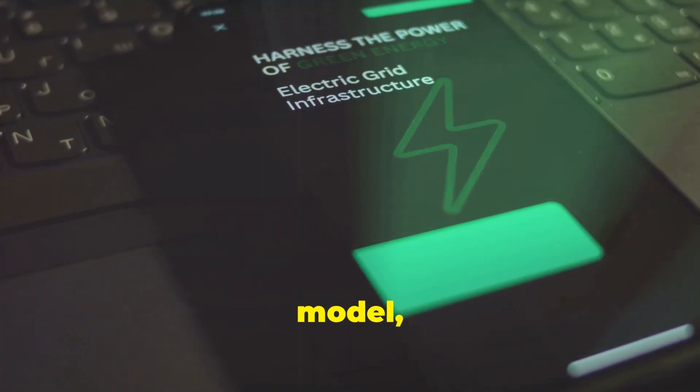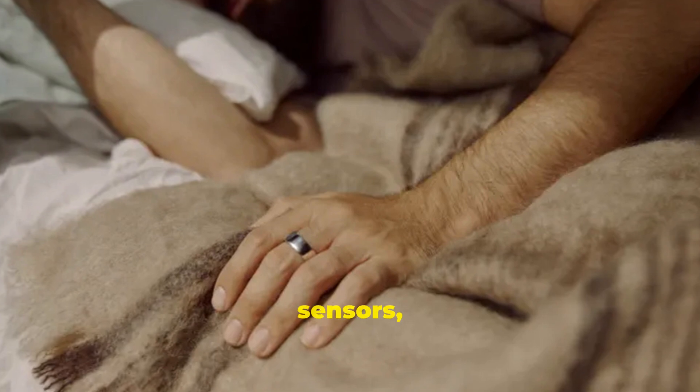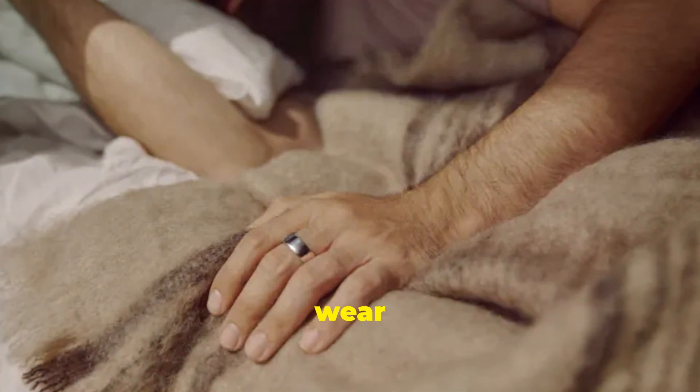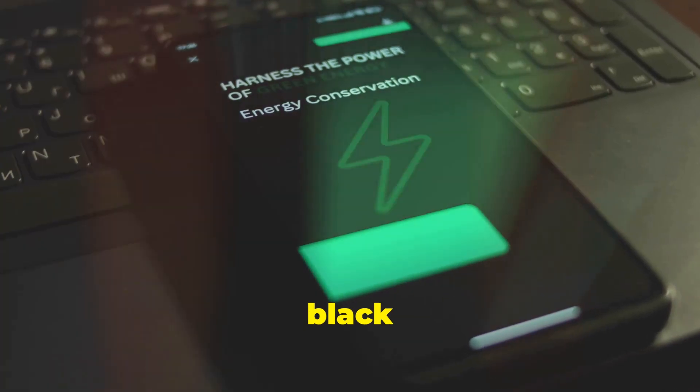Unlike the previous model which had raised sensors that felt like little bumps, the Oura Ring 4 has flat sensors, making it more comfortable to wear with a smooth interior. You can choose from 12 sizes and 6 colors, including a fresh black option.